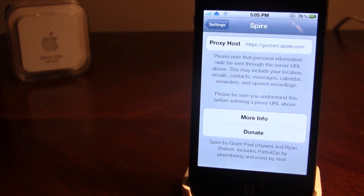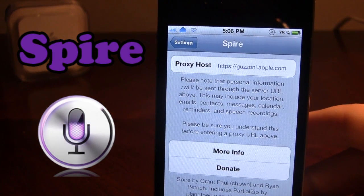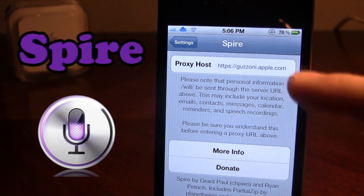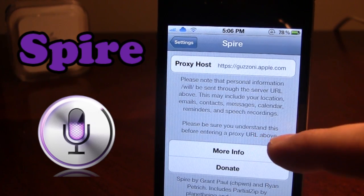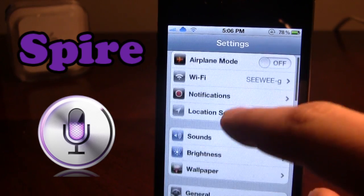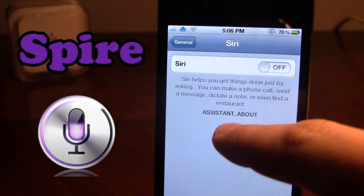The first tweak is Spire. Spire is the alternative to Siri if you are running a non-A5 device. This includes the iPhone 4 and the iPod Touch 4th generation. Some older generations such as the 3rd iPod Touch and 3GS with the iPhone do work as some say, but others say it does not work. Now Spire allows you to add a proxy host if you are able to make your own proxy or purchase one through many different websites out there. I would stay away from cheap ones or free ones as they can collect your information.